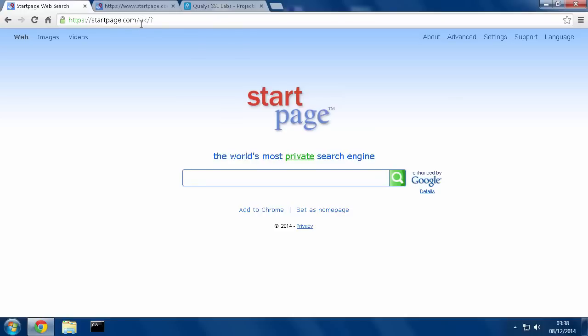This is a fantastic search engine. I only found out about this comparatively recently and it's fantastic. When you do a search on here, it itself goes to Google, does the search based on what you type, and then it brings back the results from Google to you. They don't keep any logs of anything, they don't keep your IP address, they don't track what you type — it's completely anonymous.